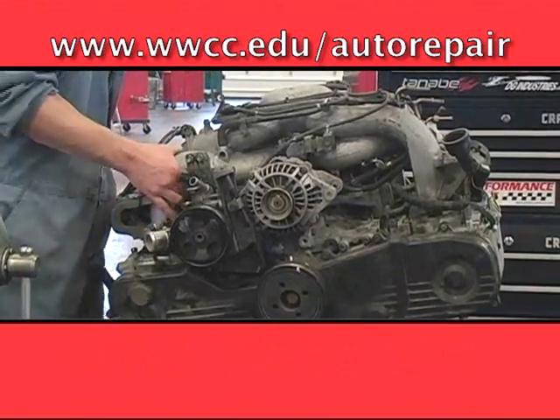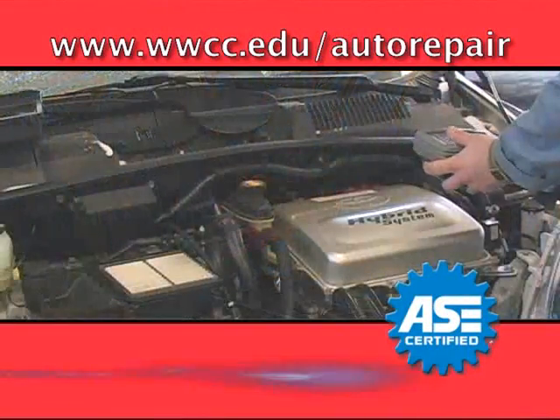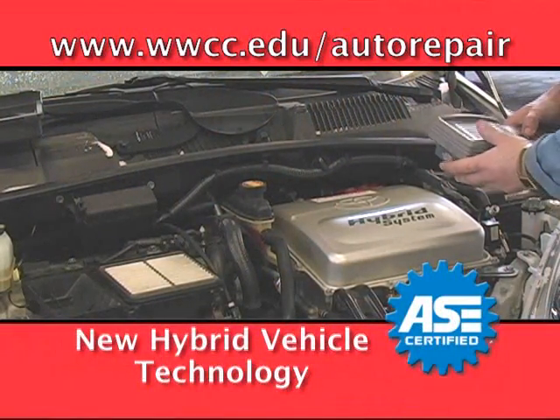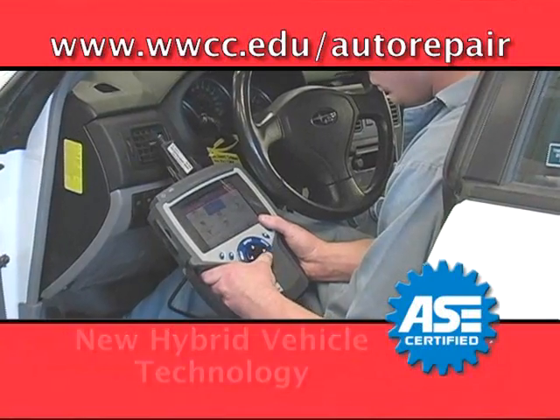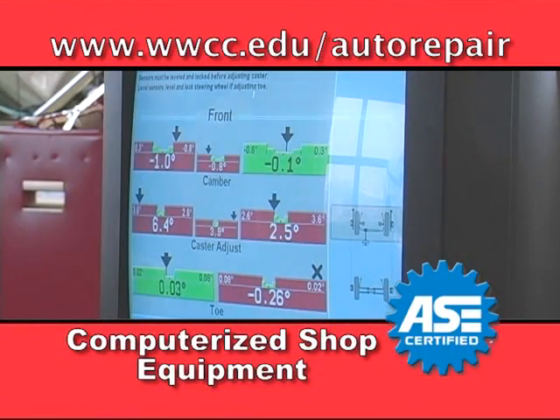There is a tremendous demand for well-trained, Automotive Service Excellence certified automotive technicians. The increasing sophistication of automotive technology now requires workers who can use computerized shop equipment and work with electronic components while maintaining their skills with traditional hand tools.